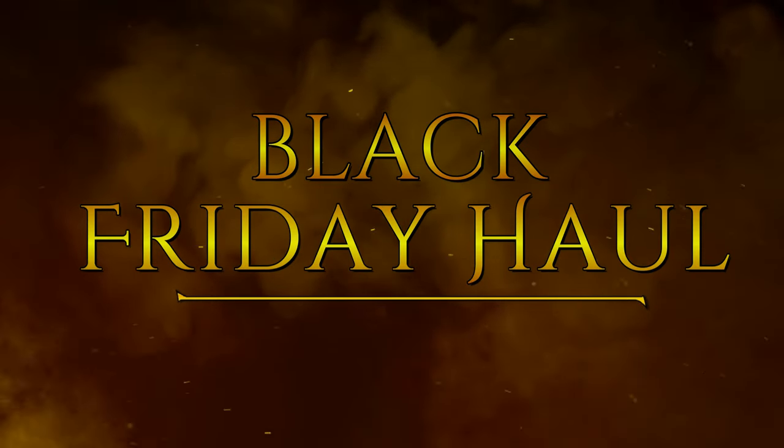Hi, it's Adrienne! How are you doing today? I'm back with my Black Friday haul, or at least part of my Black Friday haul, so I thought I'd go ahead and get started.